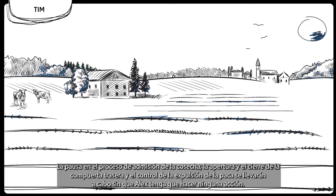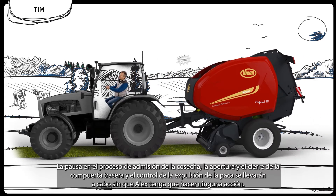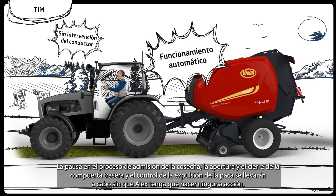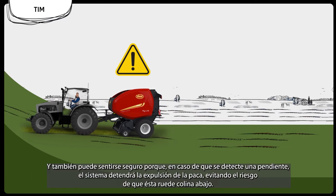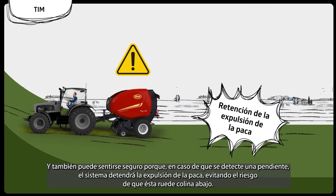Pausing the crop intake process, tailgate opening and closing, and bale ejection control will all be operated without Alex having to make any input. And he can feel safe as well, because in case a slope is detected, the system will hold the bale ejection, avoiding the risk of the bale rolling down the hill.